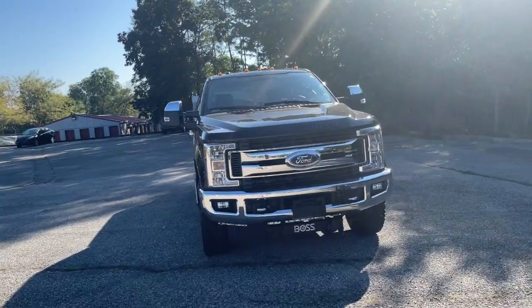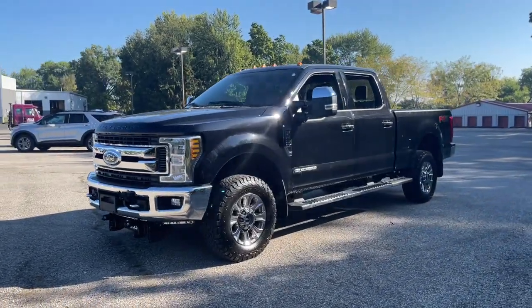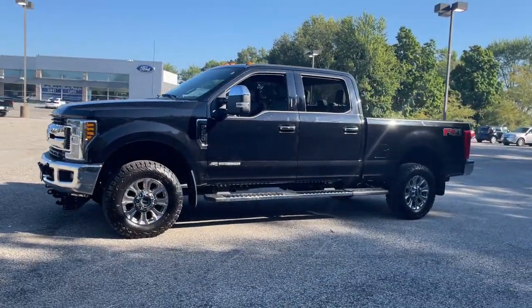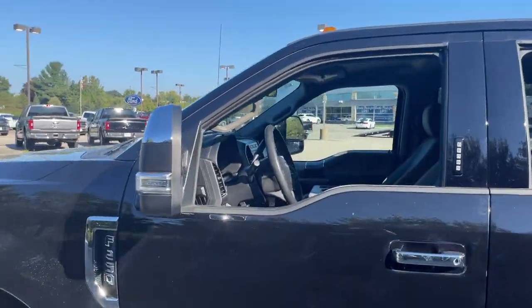Looking for your dream car? It could be the 2019 Ford F-250. With less than 35,000 miles on it, take on tough jobs with confidence in this fully capable F-250.